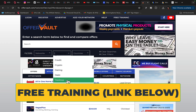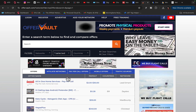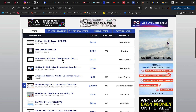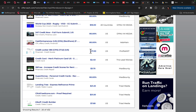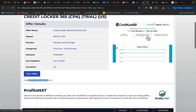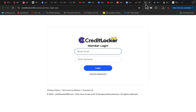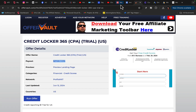We can promote different kinds of products. For example, if we want to promote credit card products, we can click on 'credit' and find products to promote. Most of those products pay pretty good commissions — this one, Credit Locker, pays $27. It's a credit reporting product with a $1 trial, and every time somebody enters their first and last name on that website, you get paid $27 per conversion.